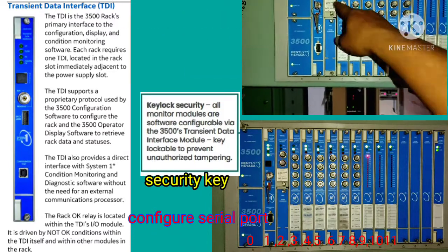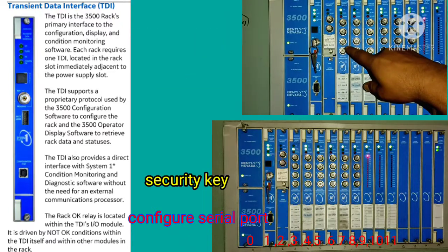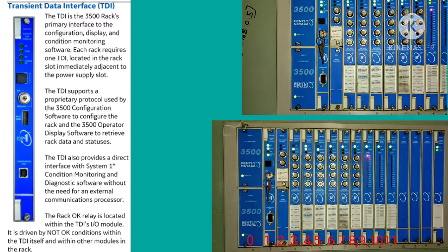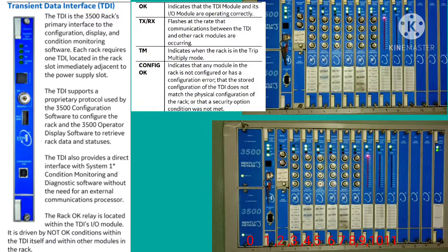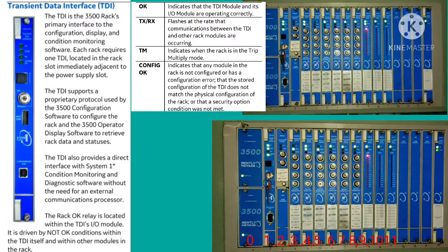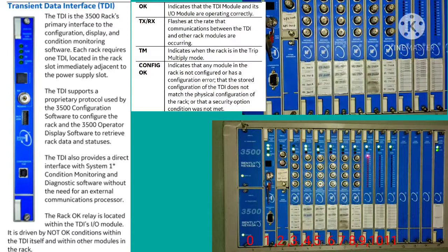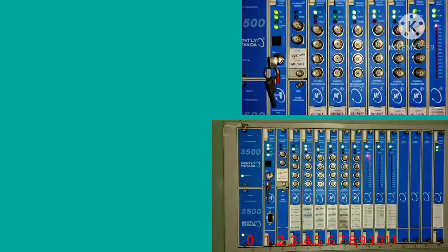There are several LEDs on the TDI that indicate working condition and healthy status. The OK LED indicates healthy status, TX/RX indicates communication status, the configure LED shows whether all rack modules are configured or not, and PM indicates its respective status.